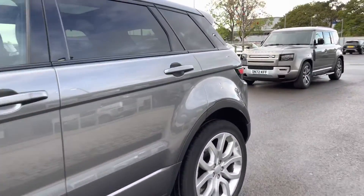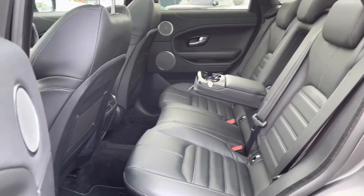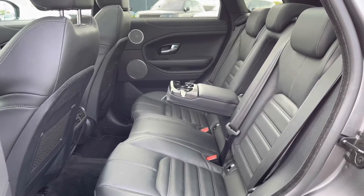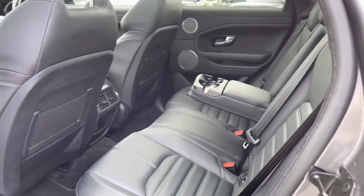Going into the back of the vehicle, you have enough space there for three passengers along with a centre armrest for maximum comfort and Isofix brackets, which is ideal for families.